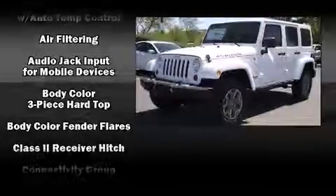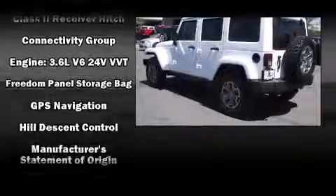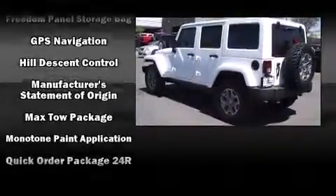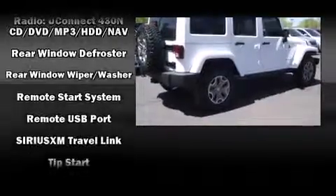Jeep ensures the safety and security of its passengers with equipment such as dual front impact airbags with occupant sensing airbag, integrated rollover protection, traction control, brake assist, and a panic alarm.